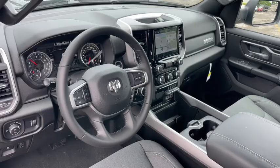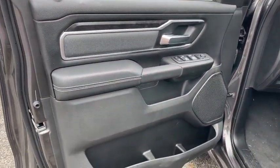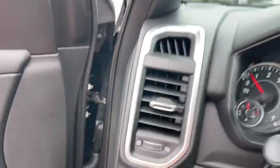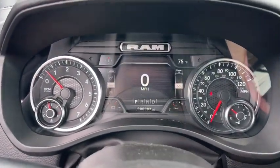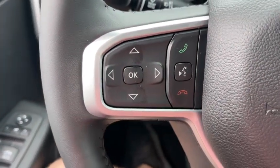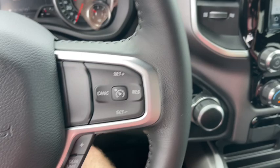These are just some of the great options this vehicle comes with: keyless entry, remote engine start, fog lamps, backup camera, electronic stability control, aluminum wheels, intermittent wipers, universal garage door opener, tire pressure monitoring system, trip computer.